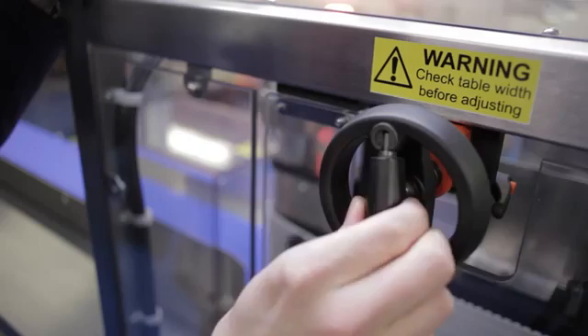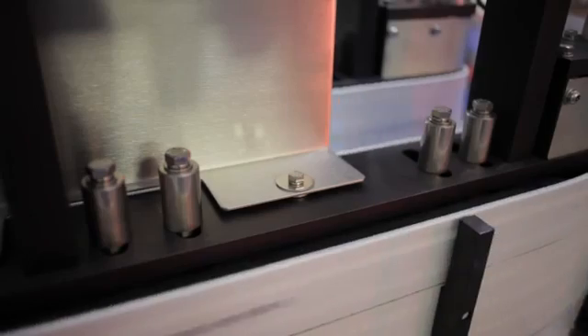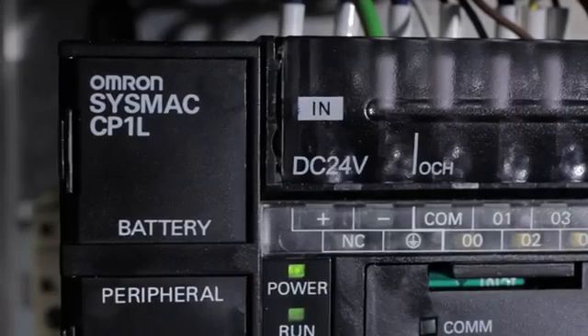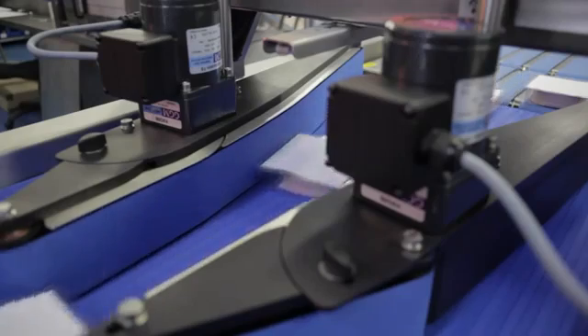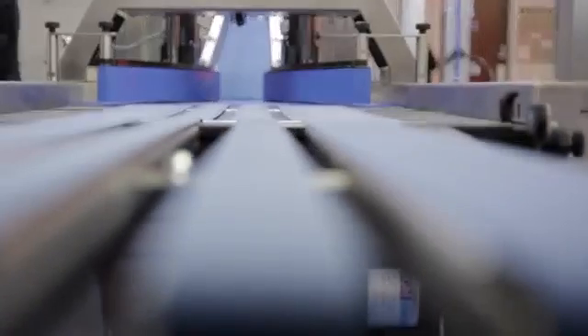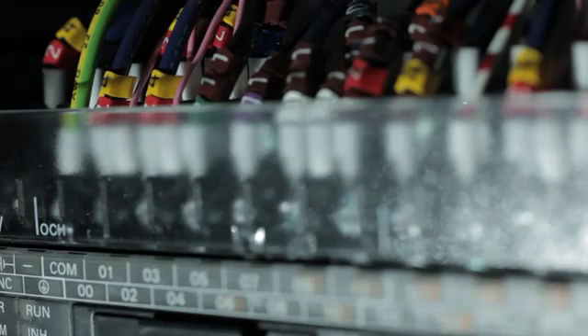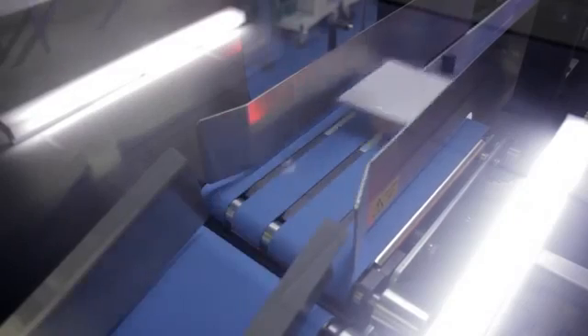Throughout our working relationship with Converging Solutions, we face some technical challenges but we've always solved them as a team. One of which was some quite complex motion on their Pack Stacker machine. The incorporation of simple networking allows the user to gain more information from the machine which improves the diagnostics and the value to the customer. One of the major obstacles we had to overcome was to provide the performance and specification of the machine requirements without using equipment that made the machine uncompetitive in its marketplace.